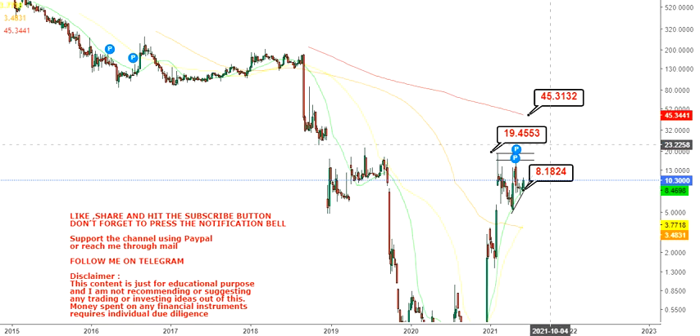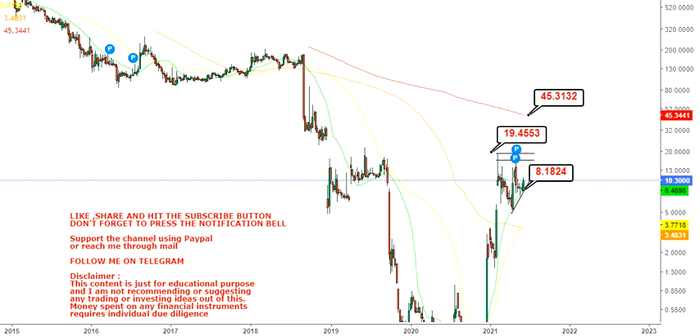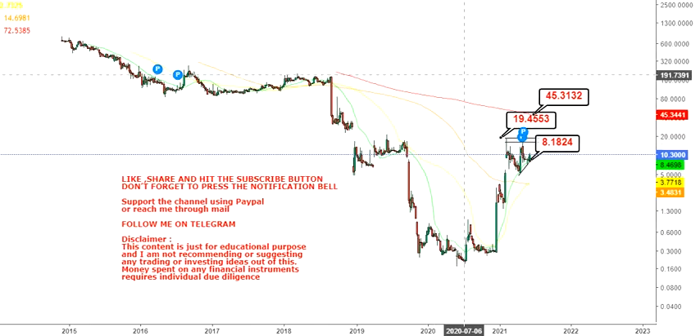Once it surpasses $19, the big target we're going to look at will be at least the 200-day moving average, which would push the price towards $45. Obviously that will take some time, but if things work out well, those are the targets in the upcoming weeks as well as upcoming months. That's the end of the video — thanks for watching.